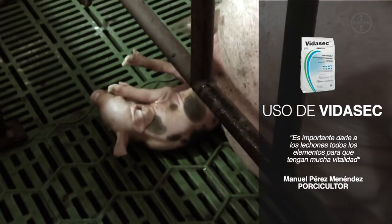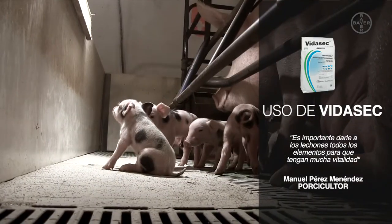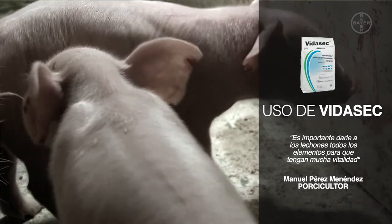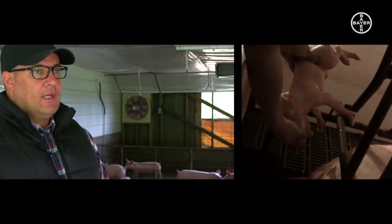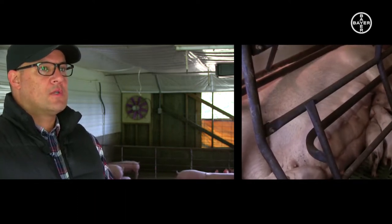Esto empieza desde el nacimiento de los lechones. El lechón, desde que nace, es muy importante darle todos los elementos para que sea un lechón con mucha vitalidad y viable de sobrevivir los primeros días, que son los más críticos, y de ahí tener un buen desempeño a lo largo de su vida.